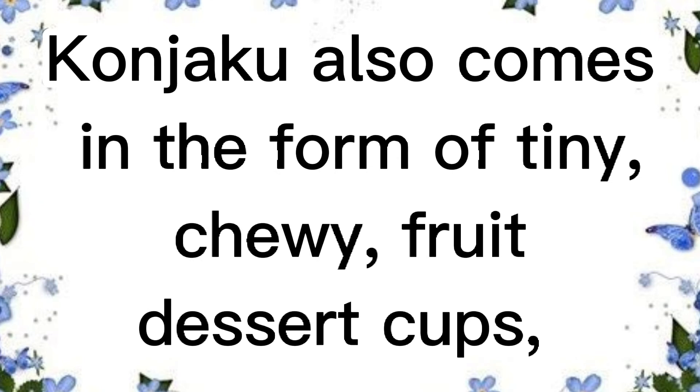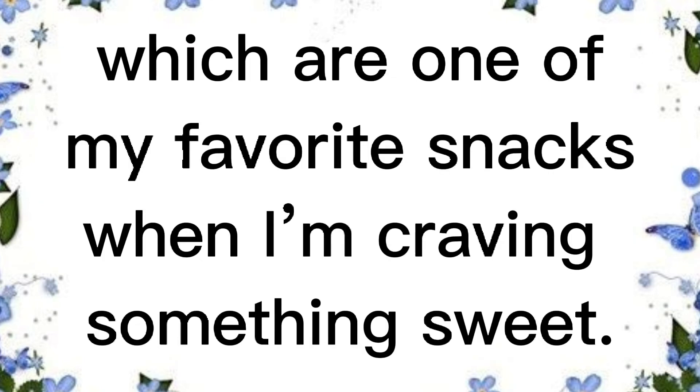They bounce around in the pan and are a lot of fun to cook. Konjaku also comes in the form of tiny chewy fruit dessert cups, which are one of my favorite snacks when I'm craving something sweet.